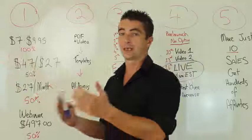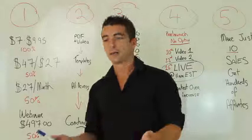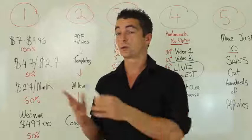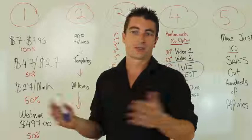The next upsell is IMVIP training, which is all-access pass to all my products and all my services. It's $27 a month. We've been testing this for the last six or seven months as an OTO at $27 per month, and it's really, really working out well. The retention rate is sky high, so it's a long-term moneymaker.